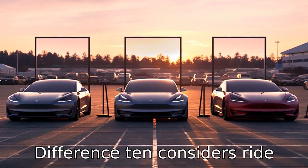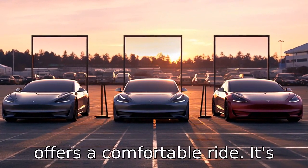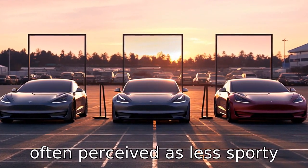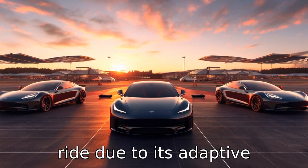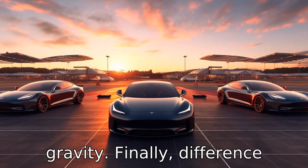Difference ten considers ride quality. While the Model S offers a comfortable ride, it's often perceived as less sporty compared to the Taycan, which offers superior handling and ride due to its adaptive suspension and lower center of gravity.